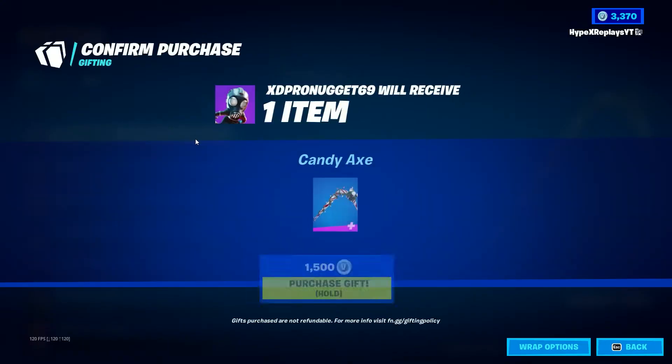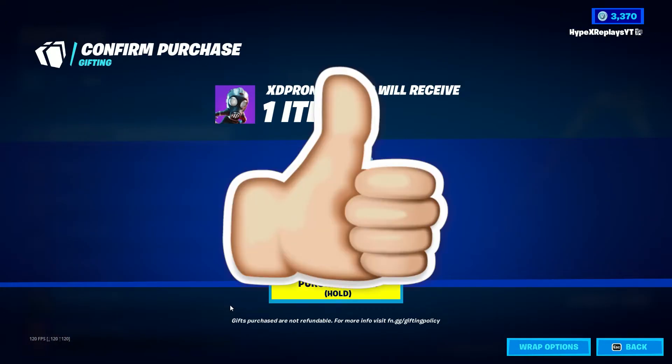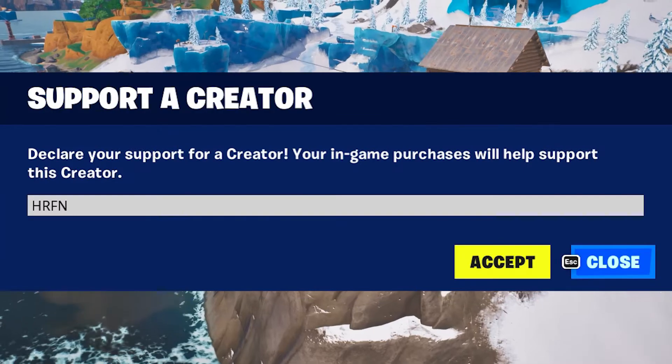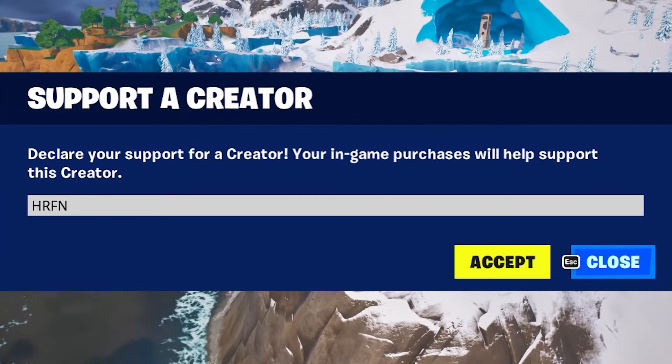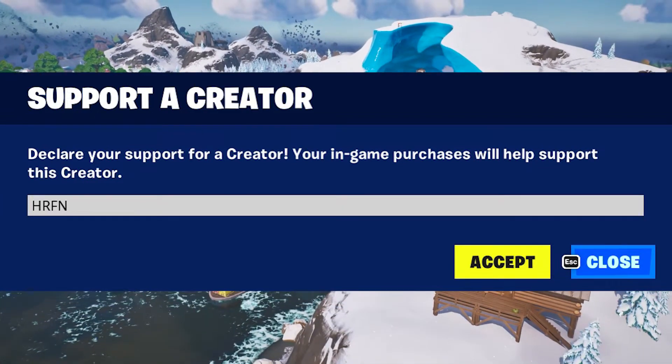Just before we get into this video, I'd like to let you guys know that I still gift my subscribers on the channel. If you are in need of a gift, make sure you drop a like on the video, subscribe to the channel, and turn on the post notification bell. If you would like to support me in today's item shop, you can by using code HRFN. Using my code does mean we can do more gifting and giveaways on the channel.